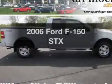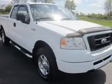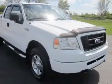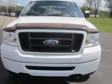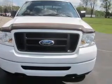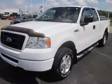Get noticed in this 2006 Ford F-150. This is the set of wheels you've been looking for. The powertrain includes four-wheel drive with a powerful eight-cylinder engine driven by an automatic transmission. Premium wheels lend a distinctive appearance. You will appreciate the safety feature of anti-lock brakes.